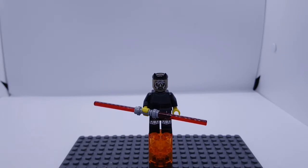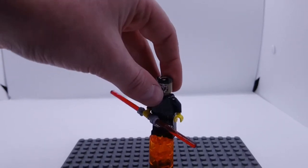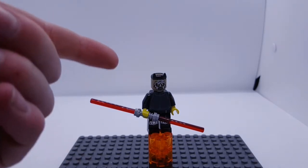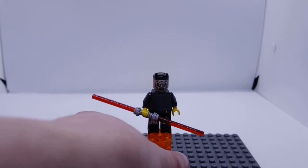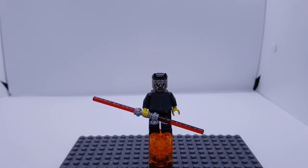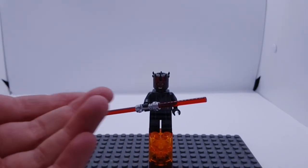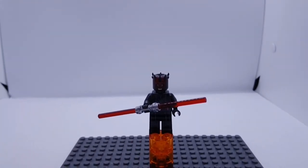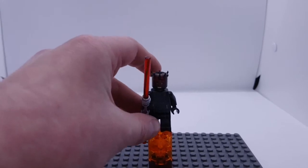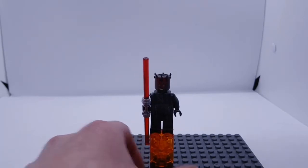This minifigure is a custom — it is Savage Opress. It comes with his double-bladed lightsaber and yellow hands. Unfortunately I don't have another Zabrak head, so I ended up using this one from an orc and the horns from a Black Panther set. Next up is Darth Maul from the 2017 Duel on Naboo set. It comes with his double-bladed lightsaber, that freakish face, the horn crown piece, awesome detailing on the torso, on the legs, and on the back.